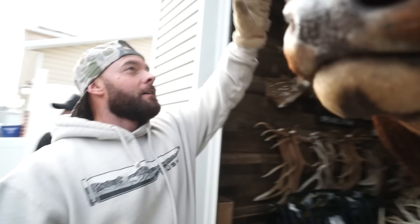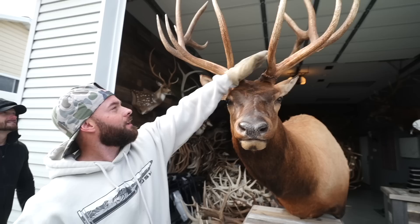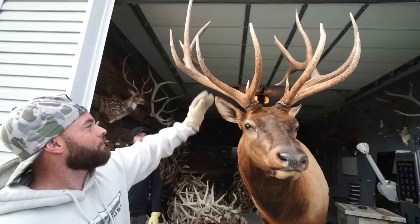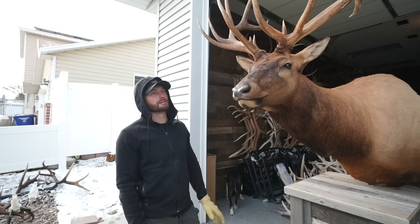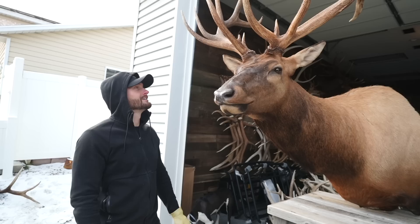Next up, the General. All these bulls somehow end up with certain names — this one's called the General because I shot him on the general season 2018, right here close to home. A lot of people had this guy on trail camera. Martin saw him the year before. Honestly a pretty big bull for the area — he had a lot of character points, his fifth is all bladed out, he's got a crotch point. Even with these short beams he still pushed over 350. He'll be at the booth.